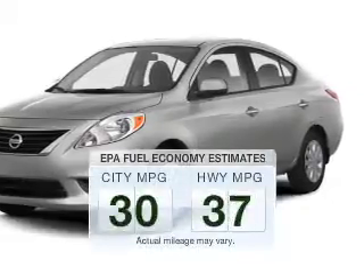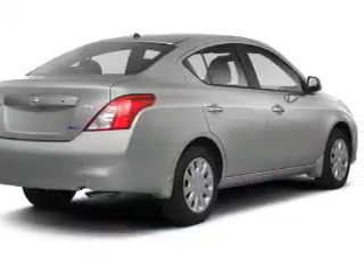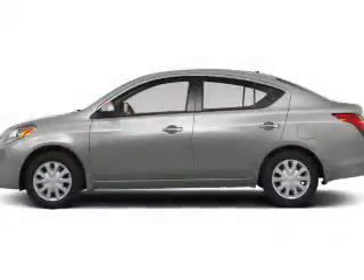Run all over town and back home again without worrying about filling up when driving this fuel efficient ride. The powertrain includes front wheel drive with a reliable engine connected to a smooth shifting automatic transmission. You will appreciate the safety feature of anti-lock brakes.